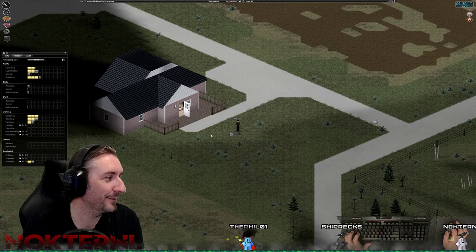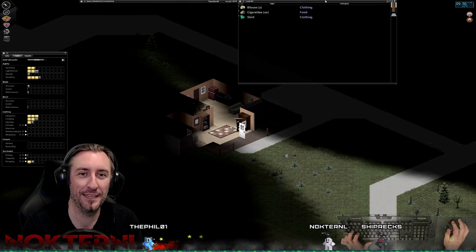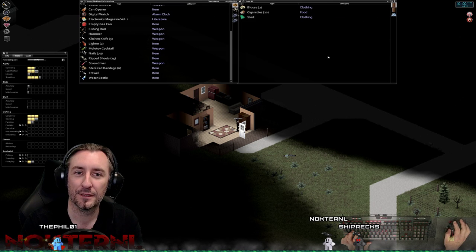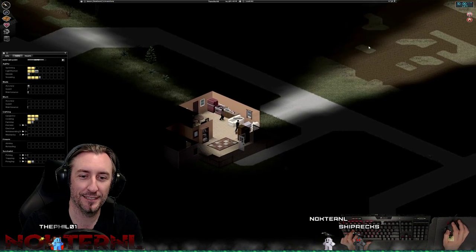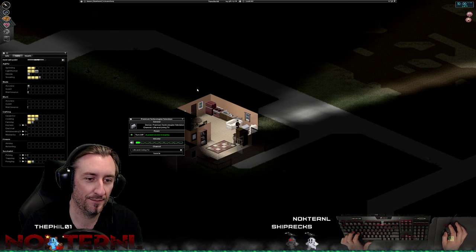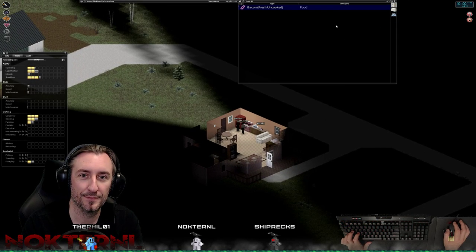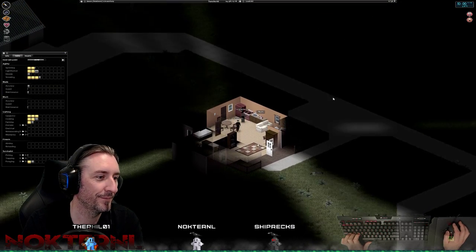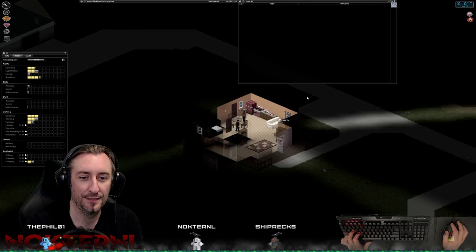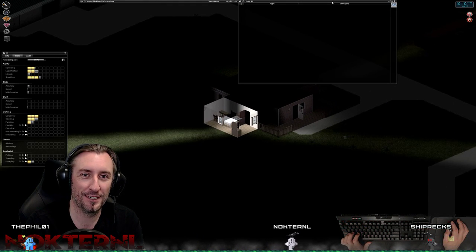Hey guys, he hasn't said anything yet, but make sure you hop over there and check out Shipwrecks. He is an awesome guy and has an amazing voice that you'll want to keep listening to. Shipwrecks does not play Project Zomboid, I don't think, but he plays some other stuff and is all around a pretty cool guy.